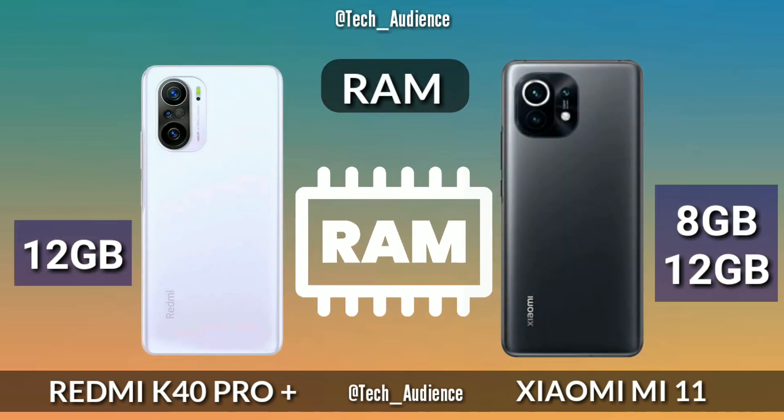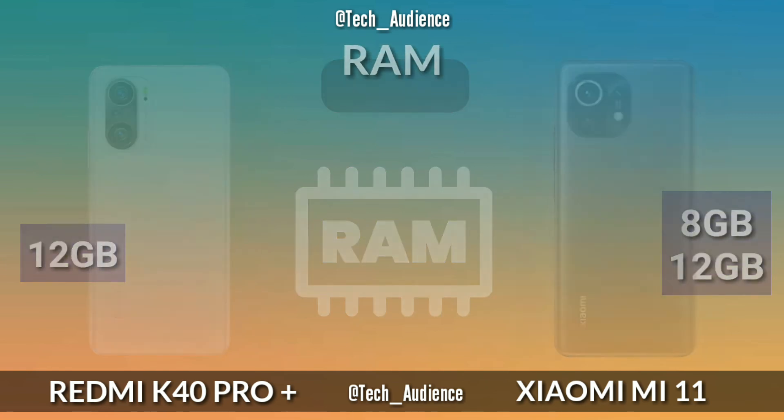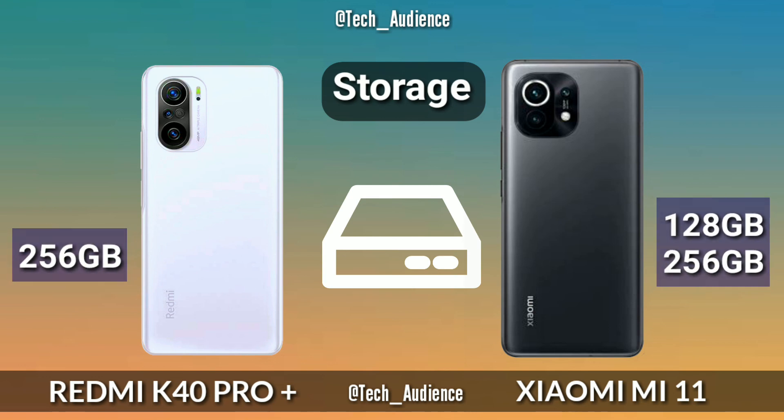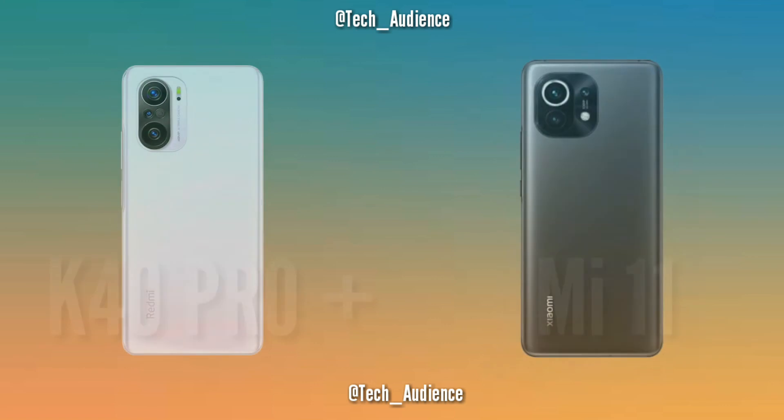RAM: The Redmi K40 Pro Plus has 12GB RAM, while the Mi 11 has 8GB and 12GB RAM options. Storage: The K40 Pro Plus has one storage option of 256GB, while the Mi 11 has two options: 128GB and 256GB.